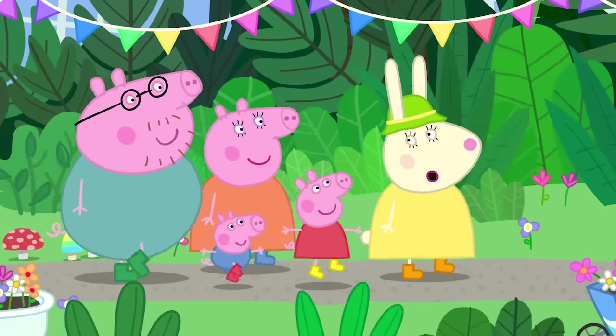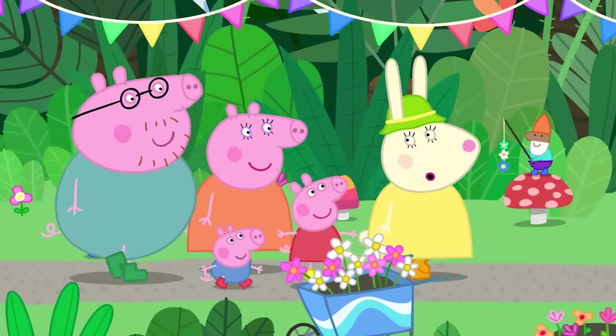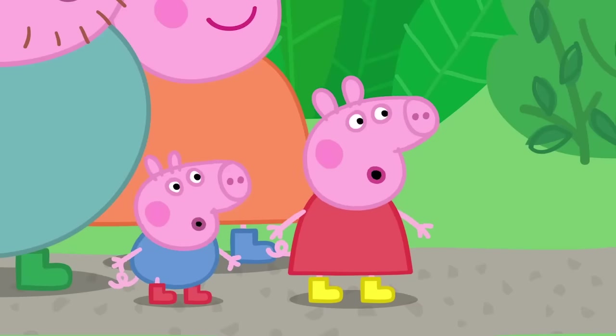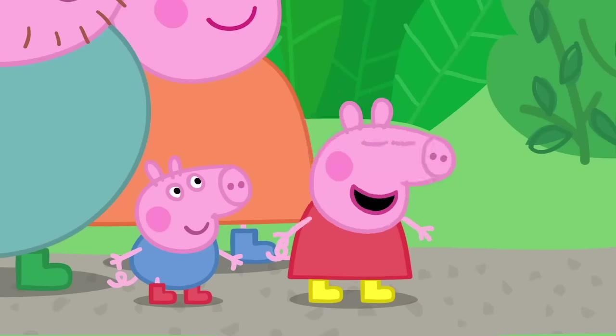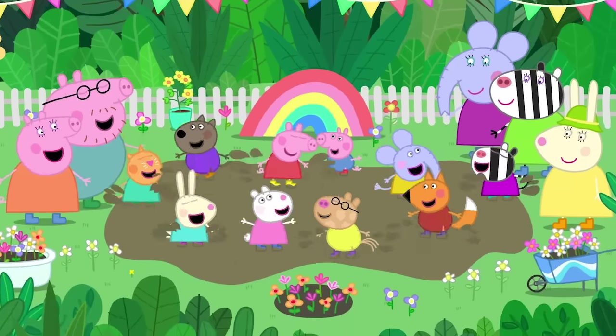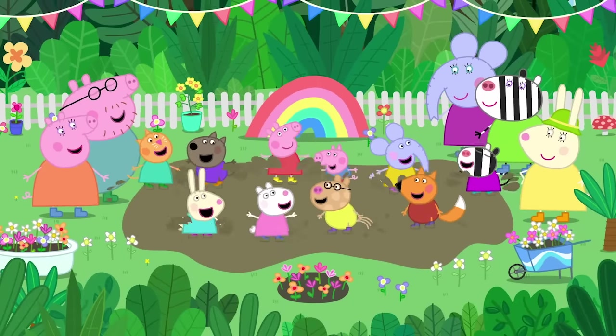A fountain? No. A waterfall? No. A great big muddy puddle! Wow! Come on, George. Whee! Peppa loves all the botanical gardens, especially the muddy ones.